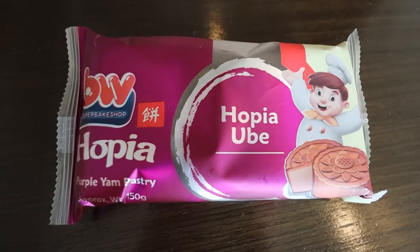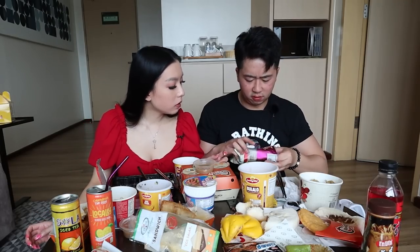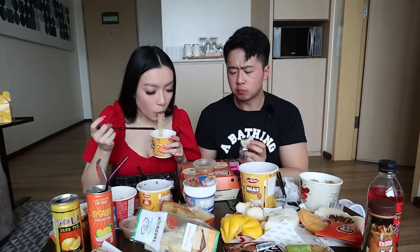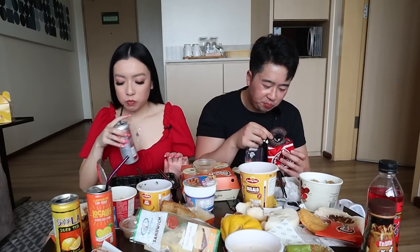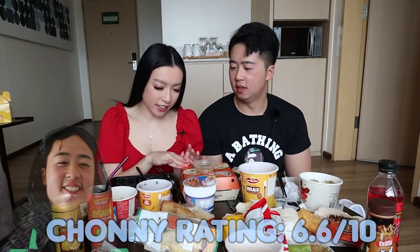Now trying the BW Super Bake Shop hopya ube — Kelvin said these were very popular in the Philippines. They kind of look like pineapple cakes, very heavy and very dense. Taste-wise it has that moon cake texture. Then this is the doughy donut — it's doughy, that's for sure! What were your favorites out of all the hot food? Definitely fried chicken is number one, then the sisig meal, and the cup noodles.